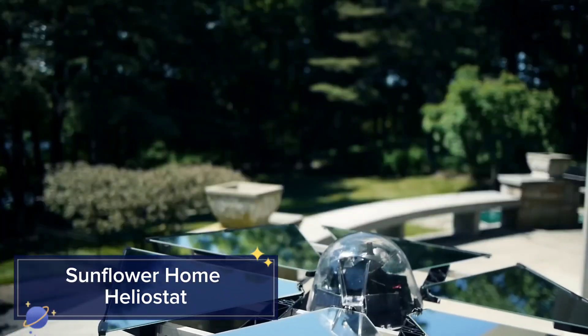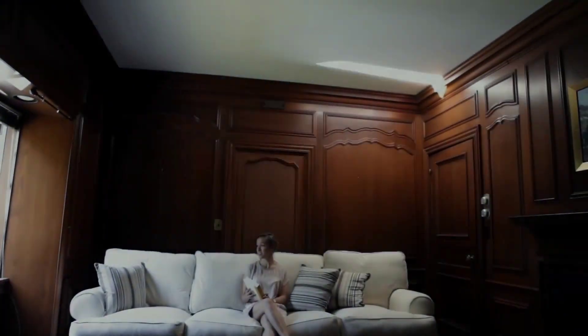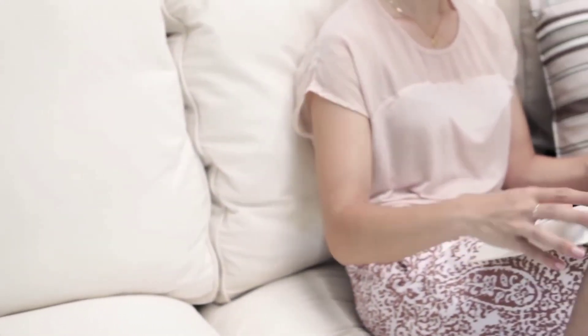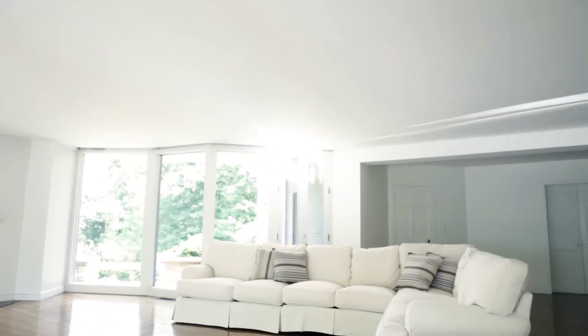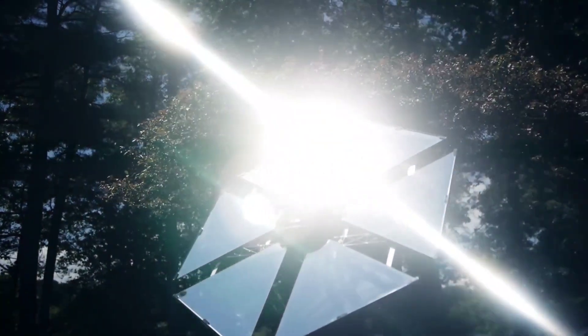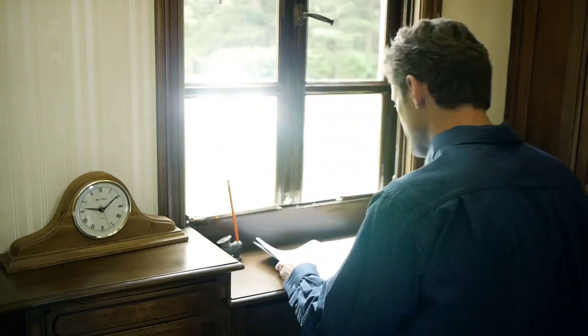Harness the power of the sun with the Sunflower Home Heliostat. This smart device tracks the sun's movement and redirects sunlight into your home, maximizing natural light and reducing energy consumption. The Heliostat is easy to install and can be controlled via a smartphone app, allowing you to adjust settings and monitor performance from anywhere. It consists of mirrors that move throughout the day to reflect sunlight into specific areas of your home, providing consistent and natural illumination.